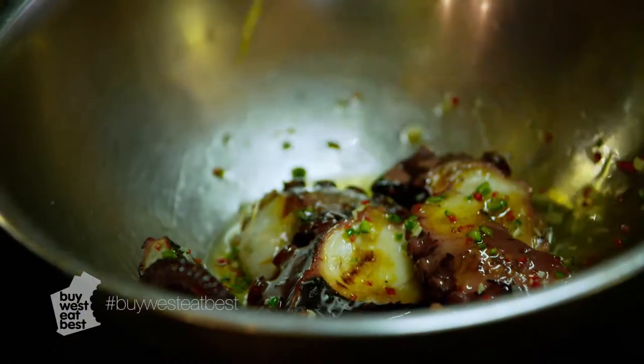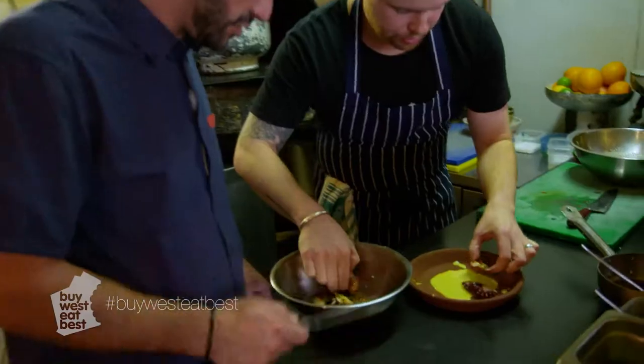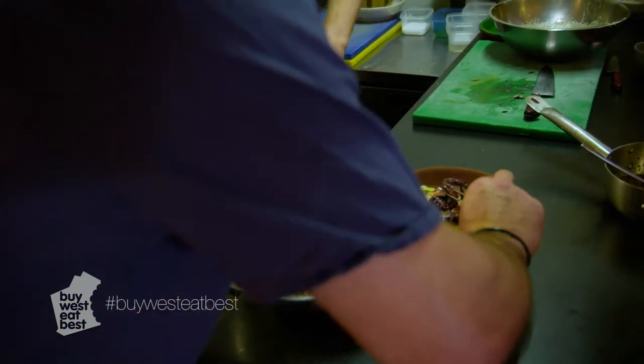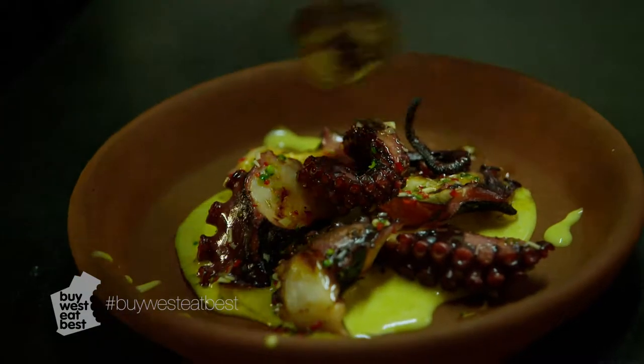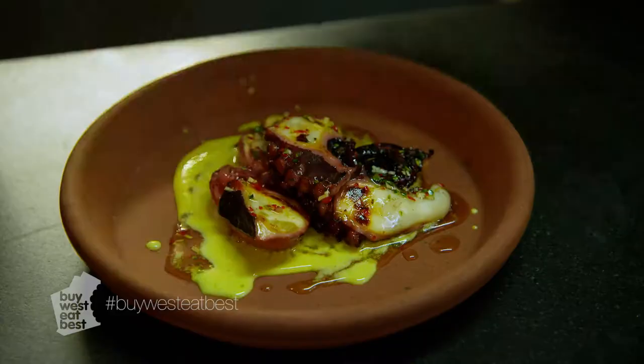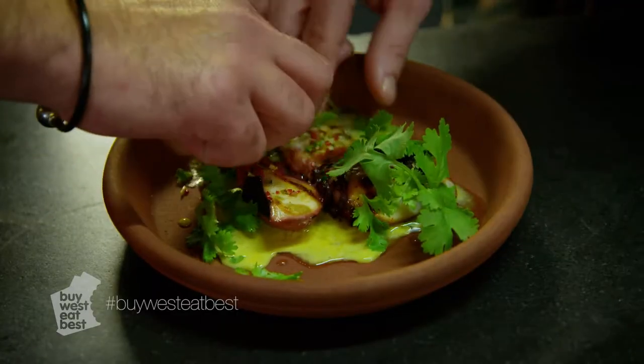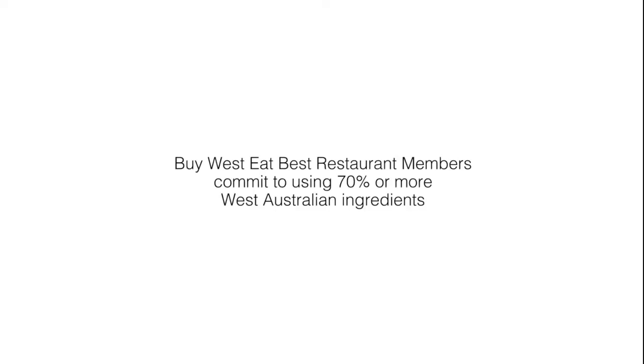Throw it in the bowl. Knock charm — put some on the bottom. Octopus on. And then just to finish, some of that nice coriander — fresh local WA. That sings WA to me. You took my piece! Oh yeah. Yum. That's the best non-Greek octopus I've ever tasted. So yum.